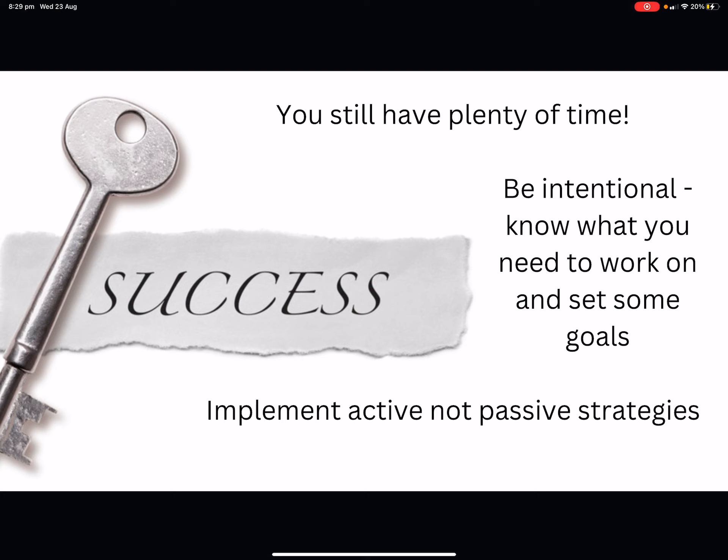The key to success: you still have plenty of time — it's ticking away, but there's still time. Be intentional, know what you need to work on, and set some goals. Implement these active strategies, not the passive ones, especially as you're heading towards exams — you do not have time for passive strategies. You should be practicing and taking effective personal notes that you can actually use in your exams. I cannot stress enough: practice, practice, practice. You're not going to be able to churn out a five-page extended response if it's the first time you've ever done it when you walk into that exam. Exams are coming — don't freak out, there's lots of time to do notes and practice. Thank you.